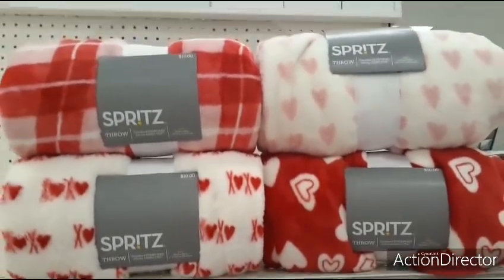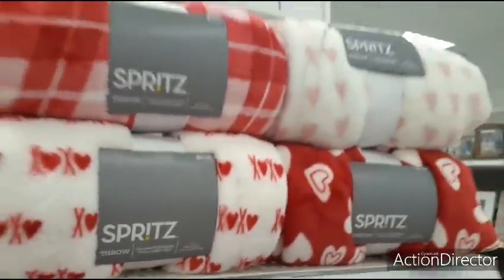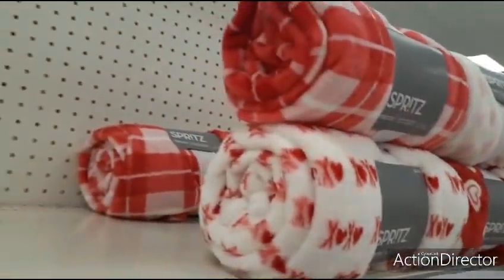Hello friends, we're back at Target. Look at these really cute throws for $10. They are 50 by 60. These are the last five that are left.